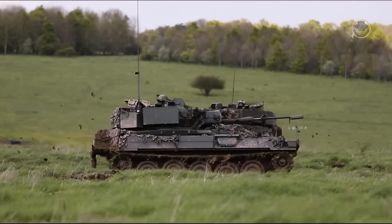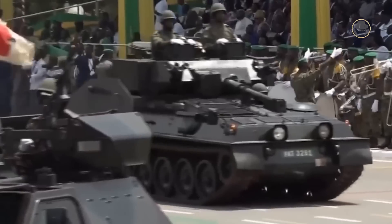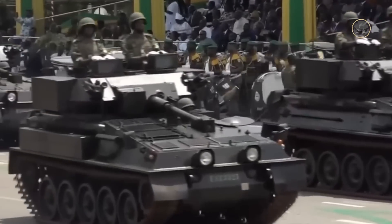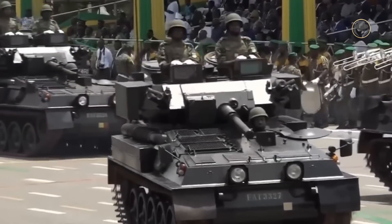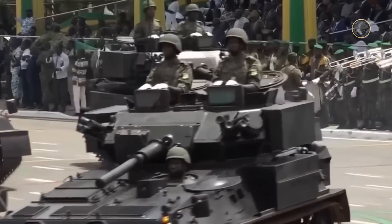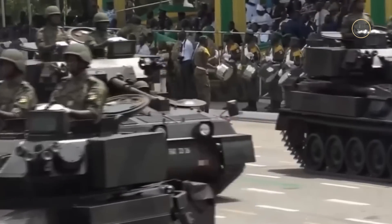The CVRT is a cleverly designed armoured vehicle family. It was a shiny achievement for the British defence industry when it was created. On the other hand, it emerged when the sun set on the British Empire. Its simplicity and versatility have made it perfect for specific missions.